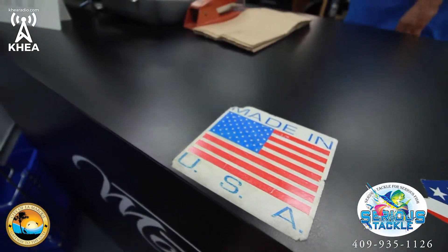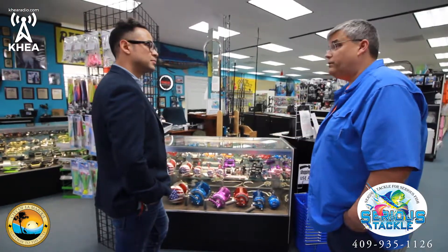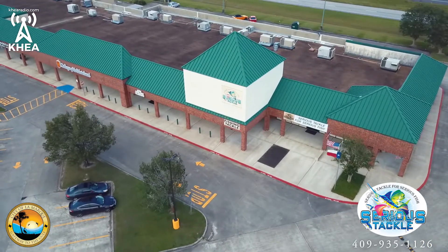We sell you the parts if you'd like to fix them yourself. Inshore, offshore, waders, boots, oxygen systems. Been doing it for quite a while. We've been at this location for about 11 years and I've had this business for 25.